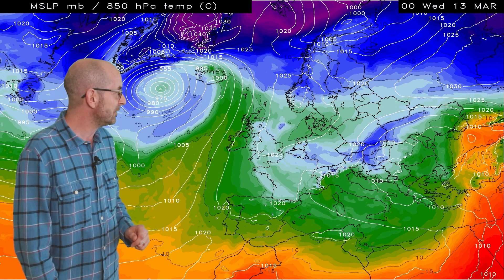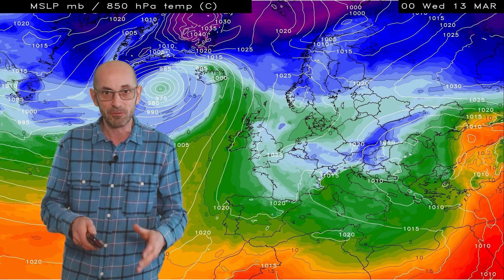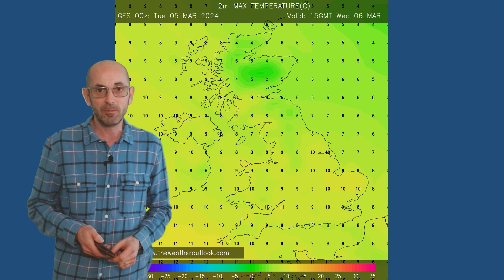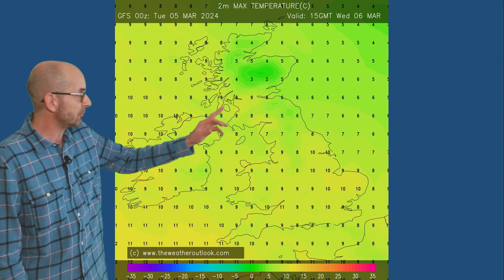Definitely not a beast from the east, as I've seen some people speculating about — at least not through the first week. Here are the temperatures down at ground level. On Wednesday afternoon, so forecast maximums, double figures just about there in southern and central regions, a little bit colder or cooler as you head into Scotland and Northern Ireland.